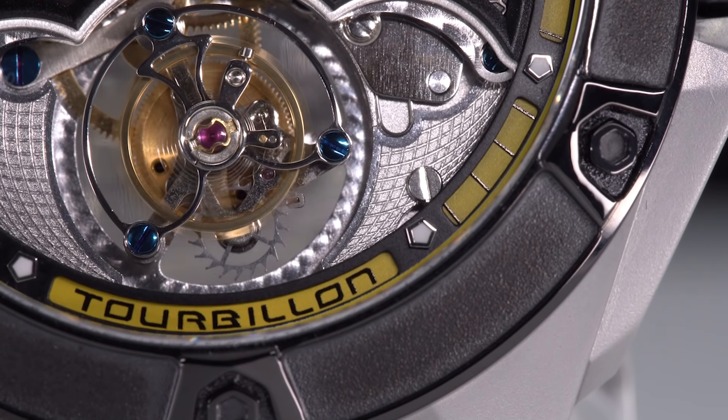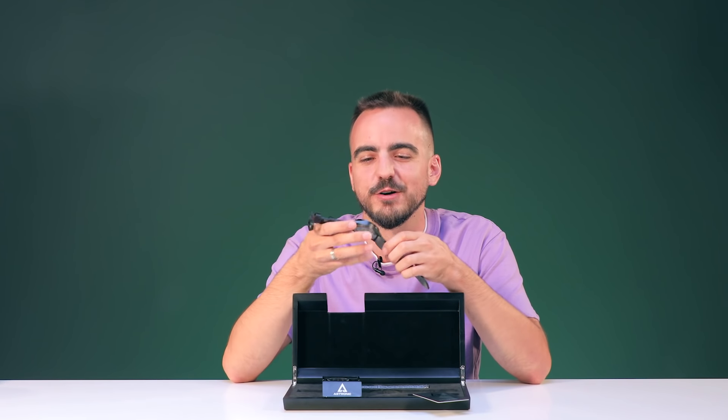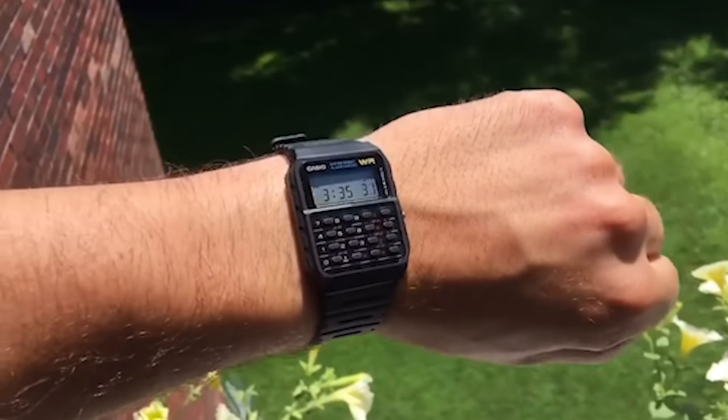This is the first tourbillon watch I've ever worn. And I don't know how familiar you are with the world of luxury watches, but tourbillons can cost as much as cars. Back before the iWatch and the Casio calculator watch — in the time even before batteries — watches needed to be wound by hand. And they weren't too accurate.